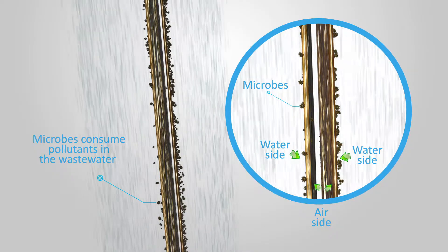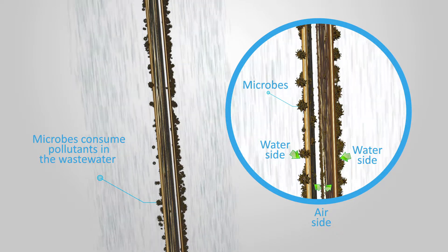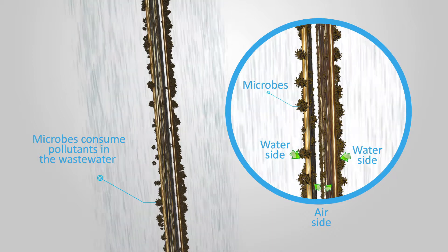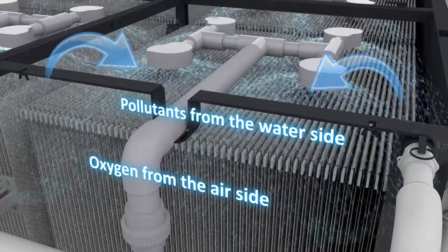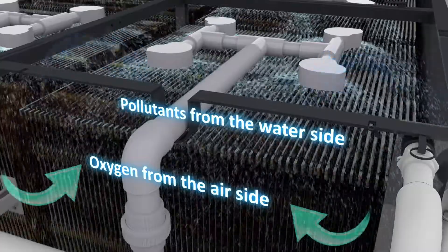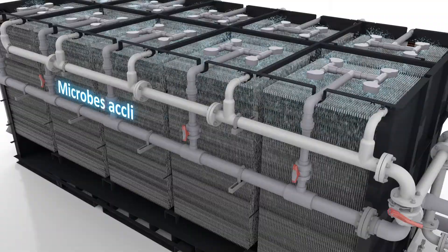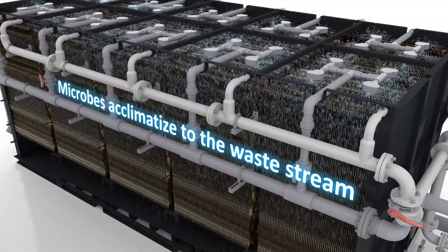The microbes consume pollutants in the wastewater from the water side and draw oxygen from the air side to grow and colonize into a healthy, treating biomass. This direct access to air maximizes the oxygen transfer to the microbes, which is key in treating high nutrient loads. As the biomass develops, the microbes naturally acclimatize to the waste stream.